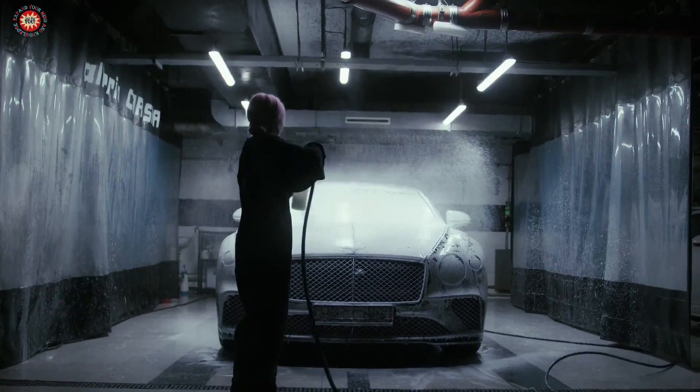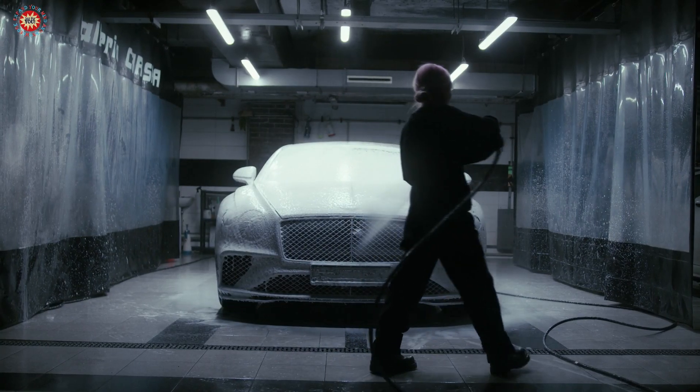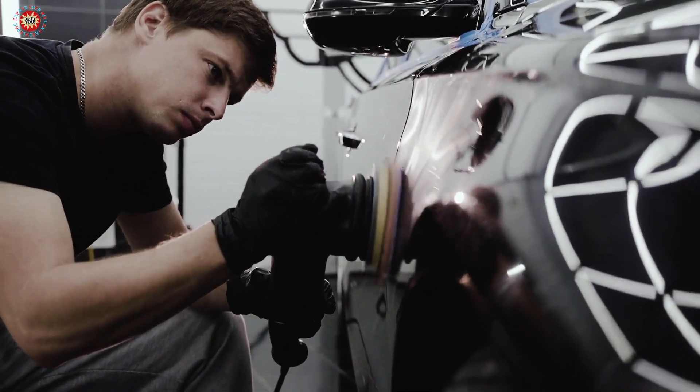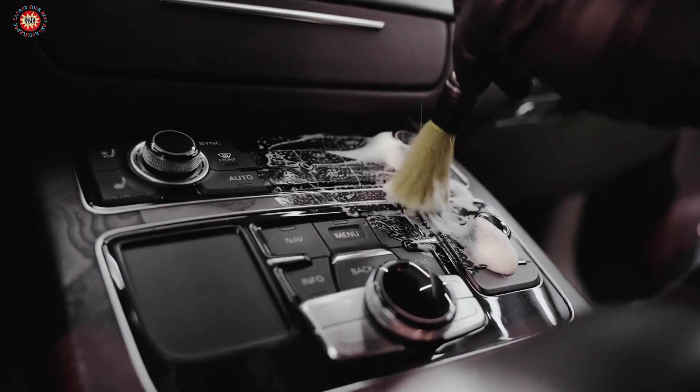Tip 3: Keep it clean. Regularly washing and waxing your car can help protect the paint and prevent rust from developing. It's also important to keep the interior clean and free of debris, as this can prevent wear and tear on the upholstery and other surfaces.